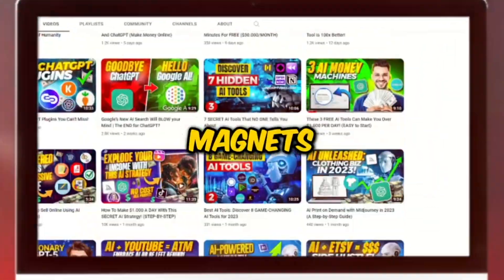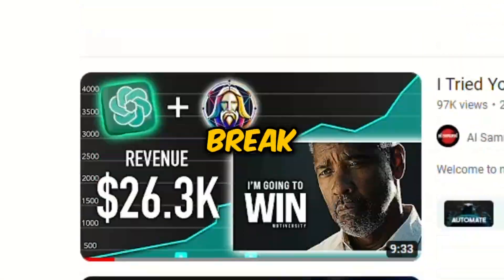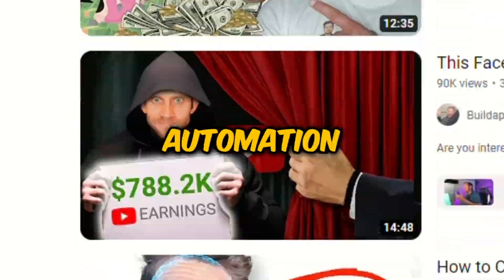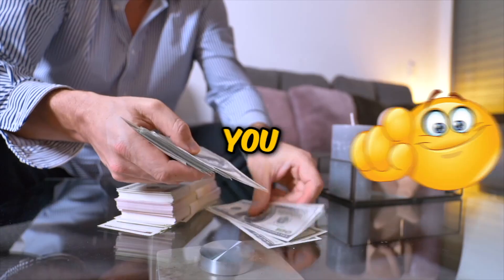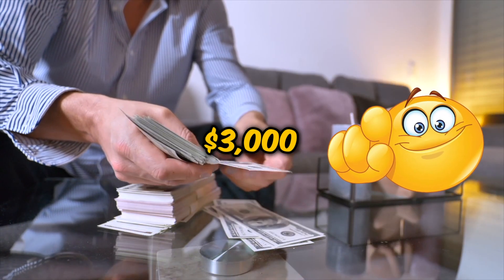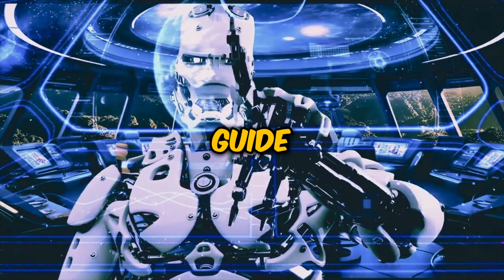Welcome back to AI Money Magnets, the place where you learn how to make money using AI. Today, we're going to break down how to launch a faceless YouTube automation channel using complementary AI tools. You could potentially generate more than $3,000 a month with this strategy. Stay with us till the end as we reveal the strategy and give you a comprehensive guide to achieve this.